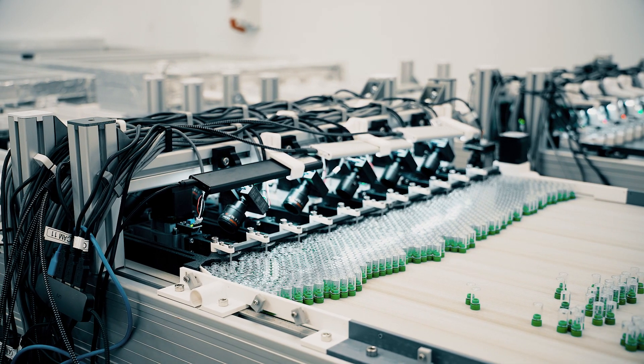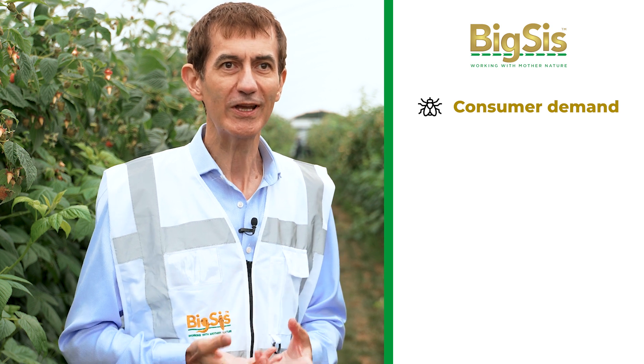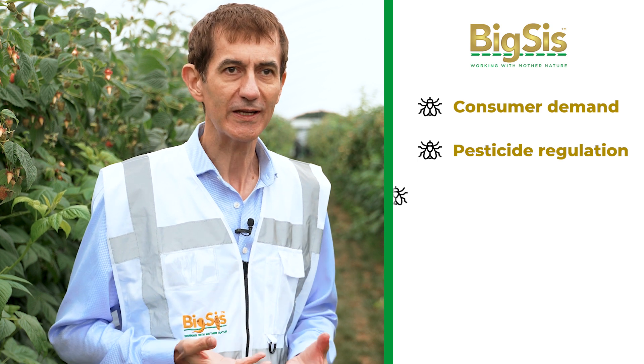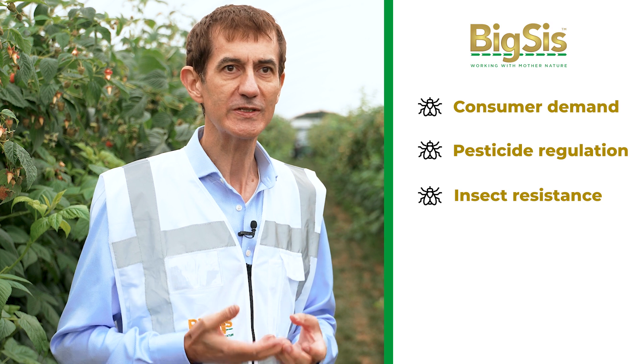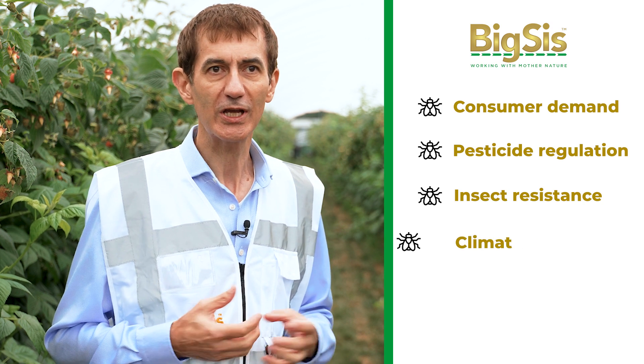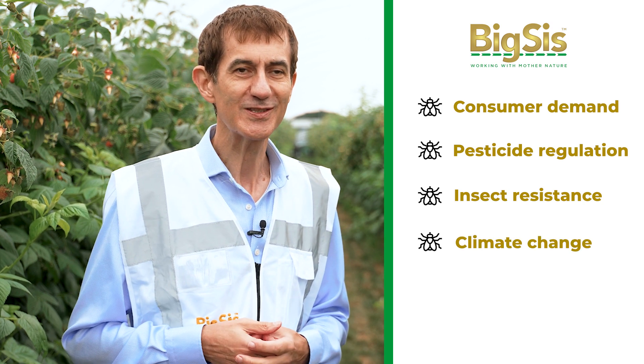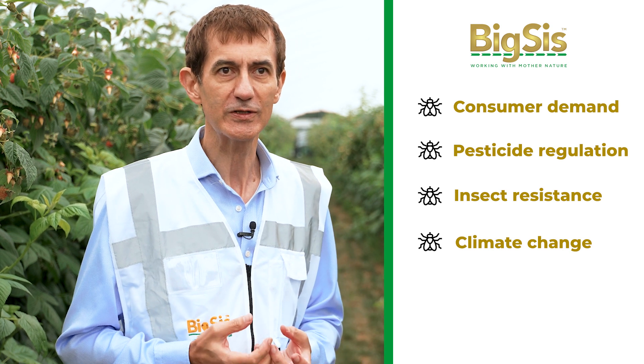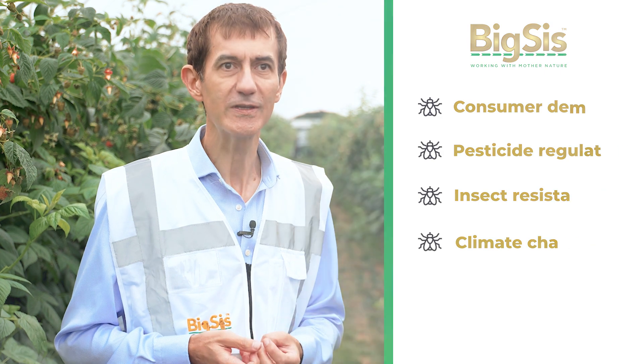The BigSys sterile insect technique solutions can replace chemical insecticides. Everybody recognises the challenges of insecticides: consumers want fewer residues on fresh fruit, regulators are progressively banning the more harmful chemistries, insects are developing resistance to established products, and climate change is making insects more productive in the field. All of that means growers need different solutions, and with SIT they've got one that's even better than chemical insecticides.